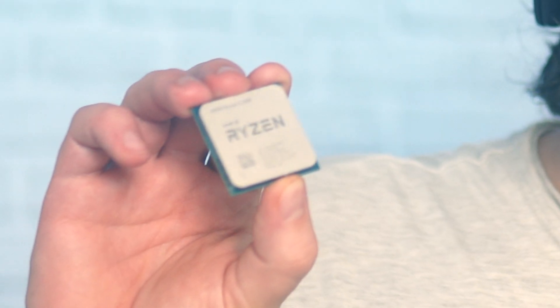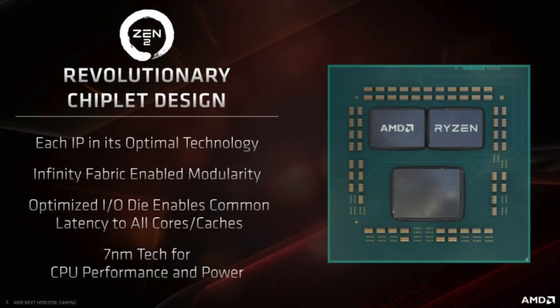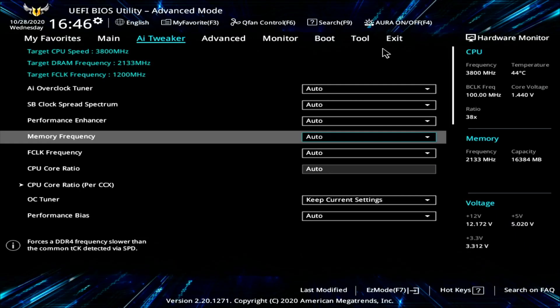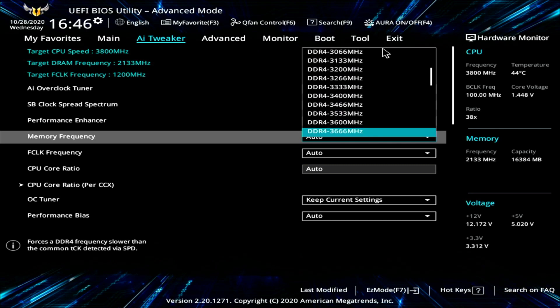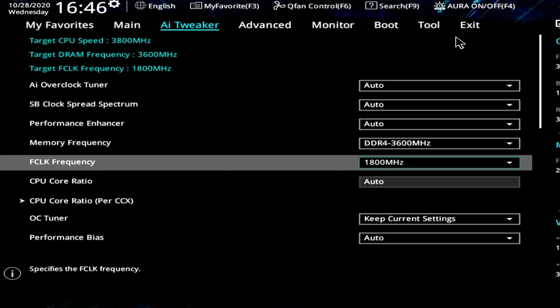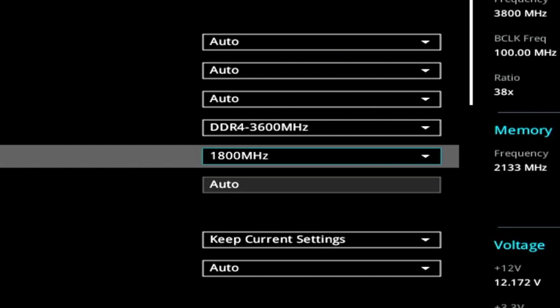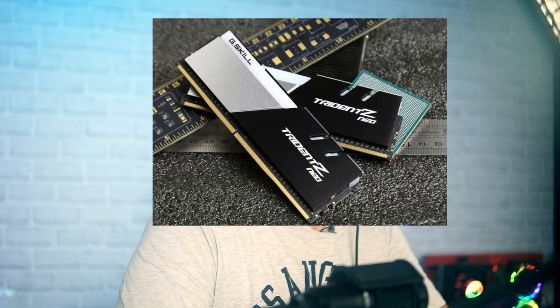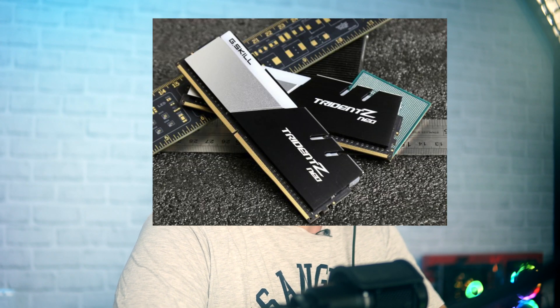For memory: the IHS is the metal cover with 'Ryzen' written on it, covering the cores and IO die. The IO die has Infinity Fabric technology, and memory clocks and Infinity Fabric clocks need to match for the best results — higher memory clocks give better performance. However, everything above 1800 MHz on the Infinity Fabric is hit or miss, as the fabric starts failing at high temperatures. DDR4 double-data-rate of 1800 MHz equals 3600 MHz — DDR4 3600 MHz is the best, cheapest memory for Ryzen 3000 series CPUs.